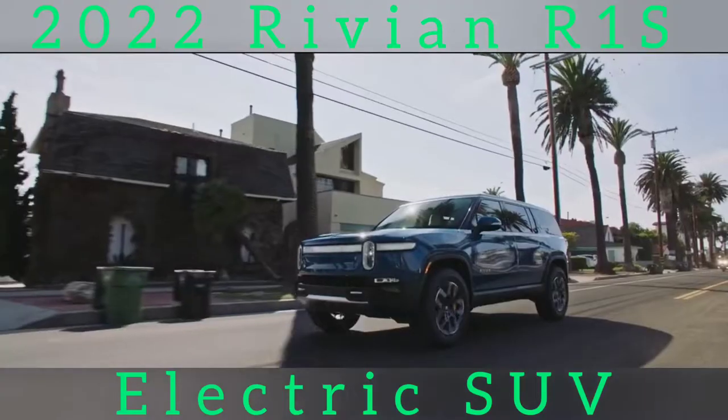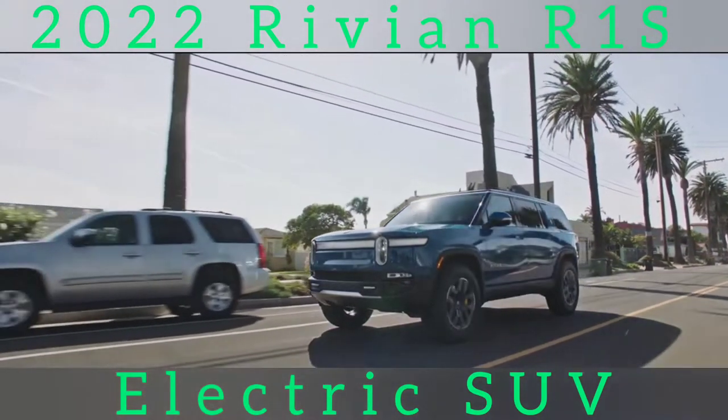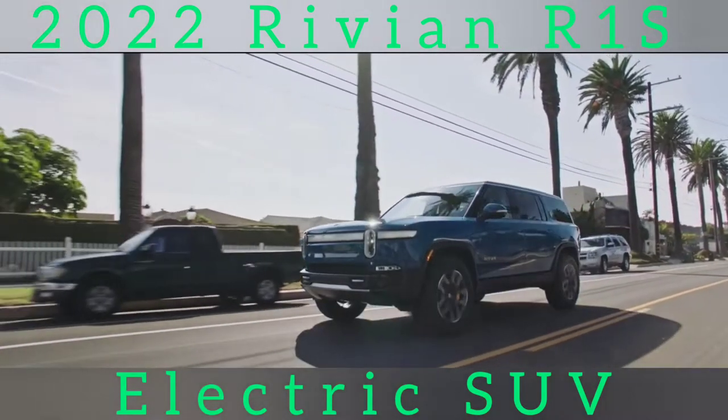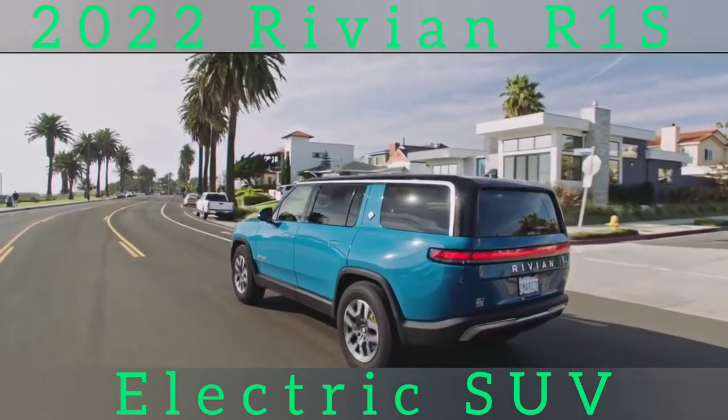Rivian claims the R1S should offer excellent acceleration, reaching 60 mph in as quick as 3.0 seconds. Rivian R1S pricing will start in the mid-$70,000 range, and driving range comes in at over 300 miles.